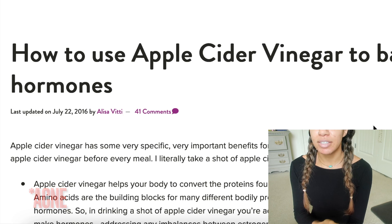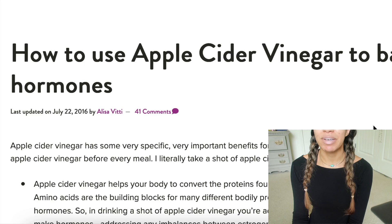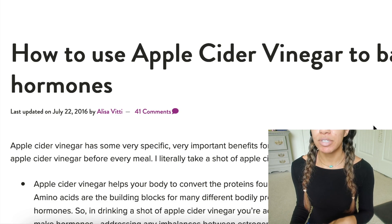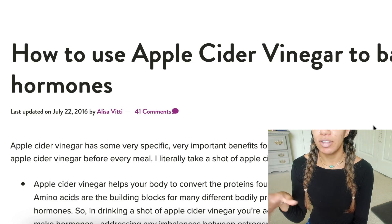I used to take apple cider vinegar shots a really long time ago and I loved what they did for my stomach. If you're having issues with bloating or you're trying to get a flat stomach, seriously, just taking one apple cider vinegar shot — usually in the morning before breakfast — it works so well. I would sometimes take an extra shot throughout the day, it works that well.